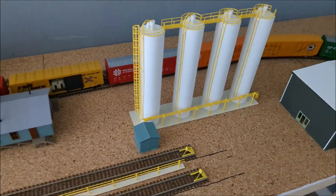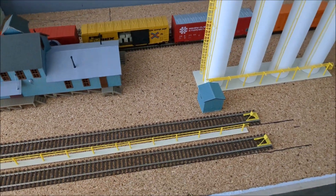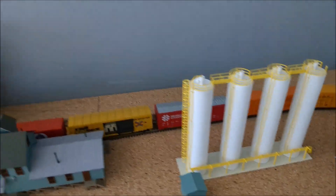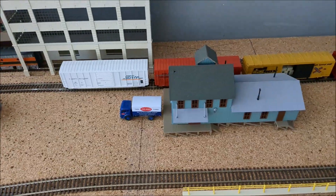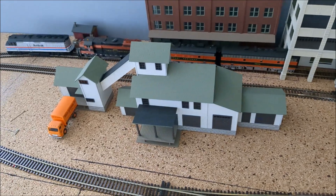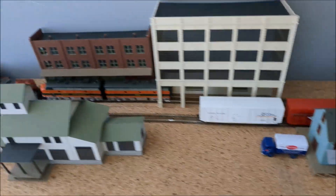None of this stuff is permanent yet, it's just sitting in here. I have the piping here that needs to be glued down. The silos are sitting in there. And these other two warehouses — I think I mentioned before that I like them really well — I just don't know what to do with them. I've got them sitting here right now; they may stay there, they may go somewhere else.